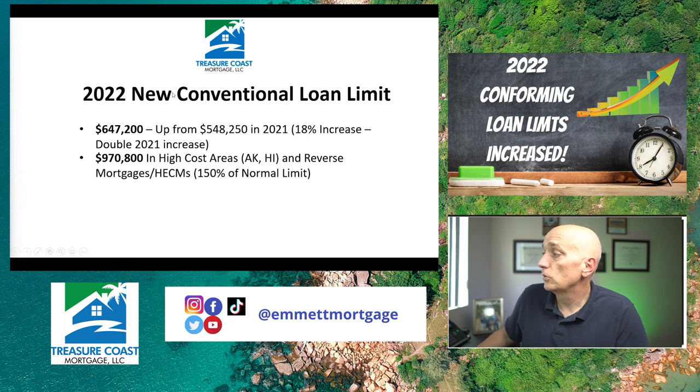Here's the new 2022 conventional loan limit: $647,200 — up from $548,250 in 2021. That's an 18% increase overall, double the 2021 increase from 2020. For high-cost areas like Alaska, Hawaii, parts of Virginia and California, it's $970,800. That's also the reverse mortgage or HECM maximum limit — basically 150% of the normal loan limit.